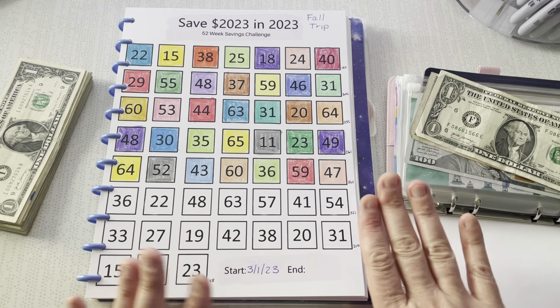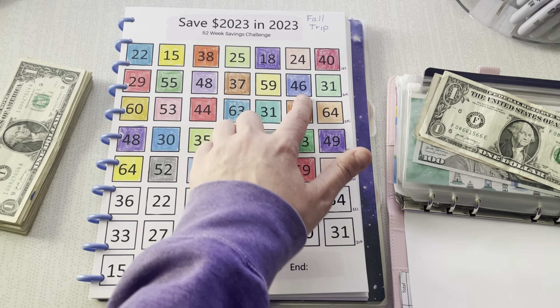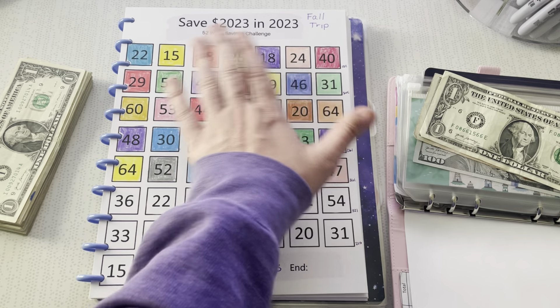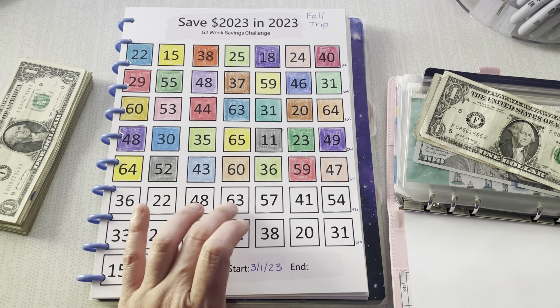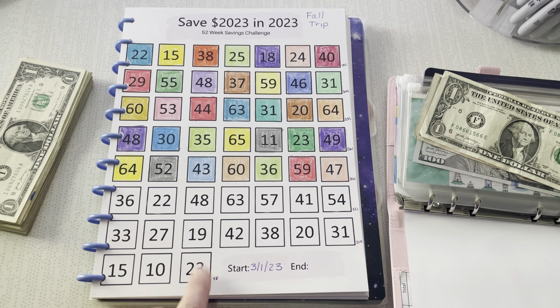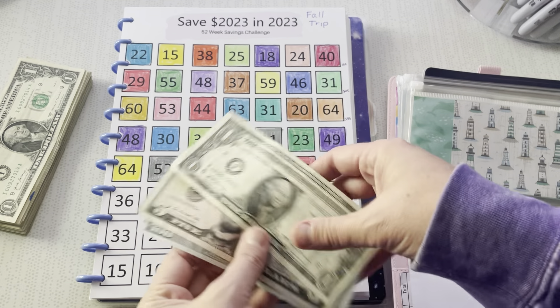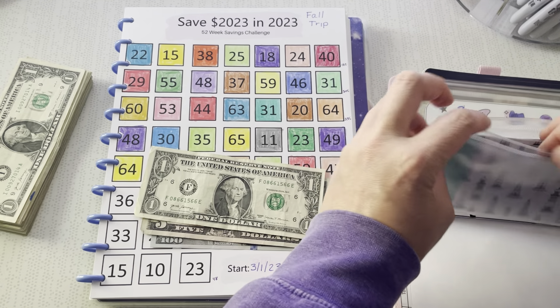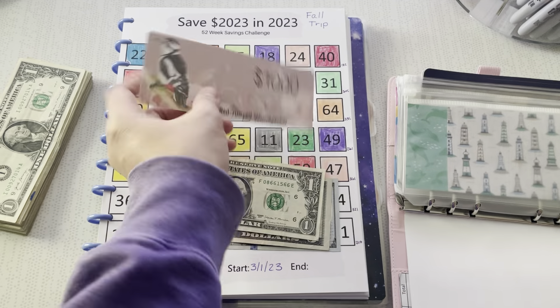We are done with our row for July. I'm doing this challenge where each row is a month — so March, April, May, June, July are done. We have August and September left. I'm going to loop this bottom one into September. $106 is going into our envelope today. I have a $1,000 woodpecker placeholder.